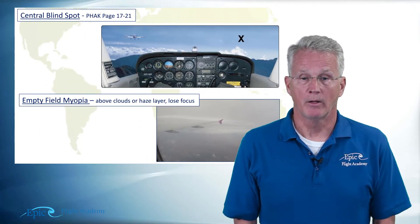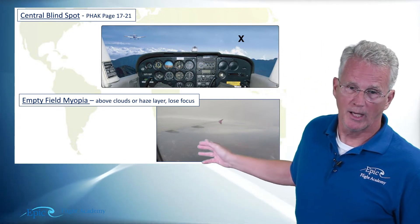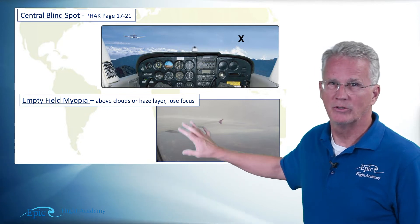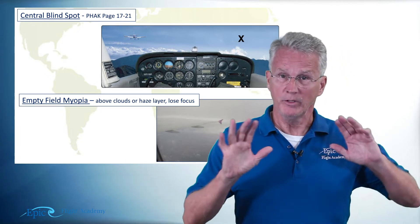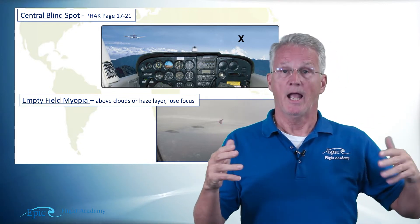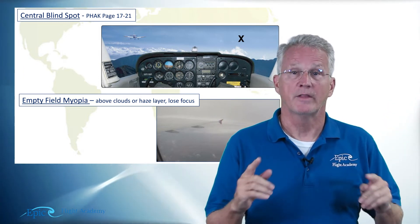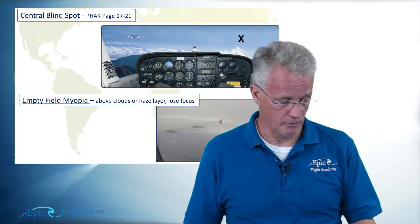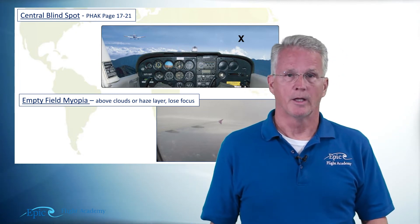In another video we talked about some optical illusions, one of which was empty field myopia. To review: empty field myopia occurs in foggy or hazy conditions — you can see this in the picture from our online course showing a hazy condition off the right wingtip. As a pilot, you're looking out into that haze and your eyes just relax into a blank stare. The remedy is to refocus your eyes — look at the instrument panel, move your eyes around, and actively refocus.